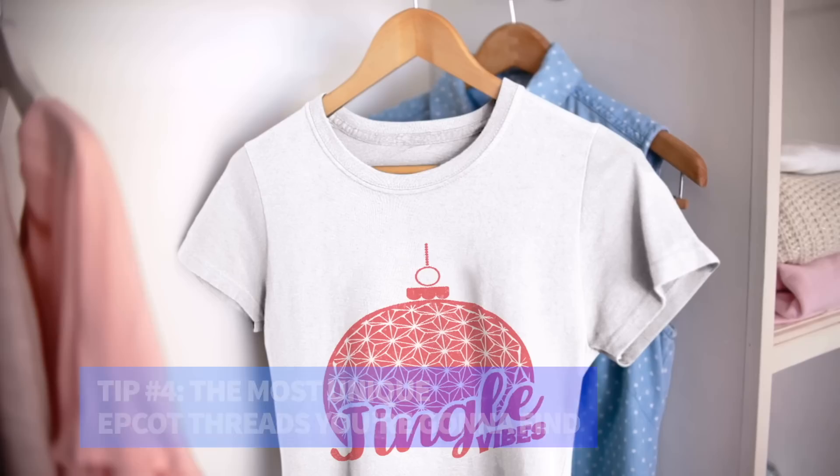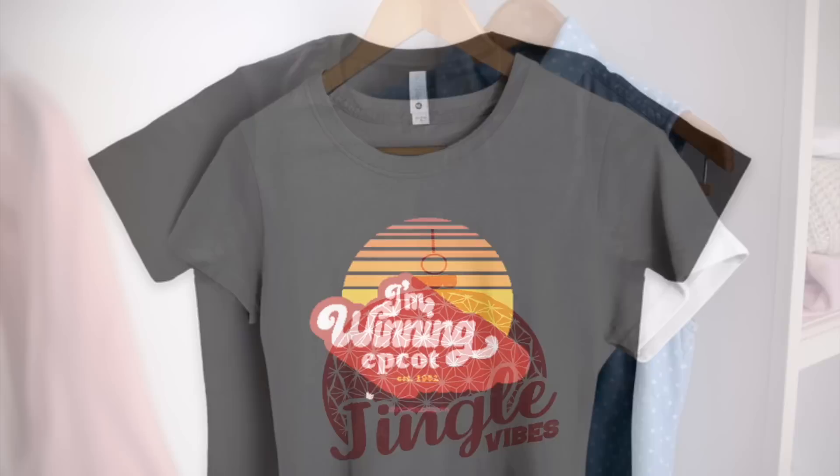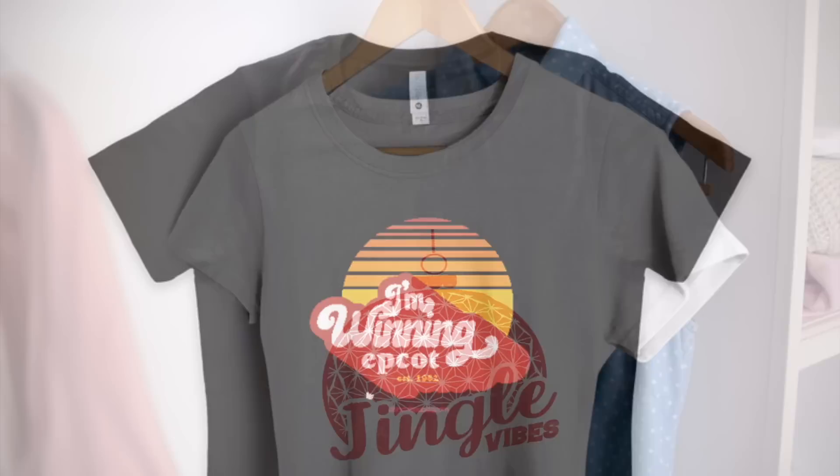Tip number four: the most unique Epcot threads you're going to find. Ready to show off a whole new type of Epcot fashion to make sure your true love for all things Spaceship Earth and Figment is shown by all?